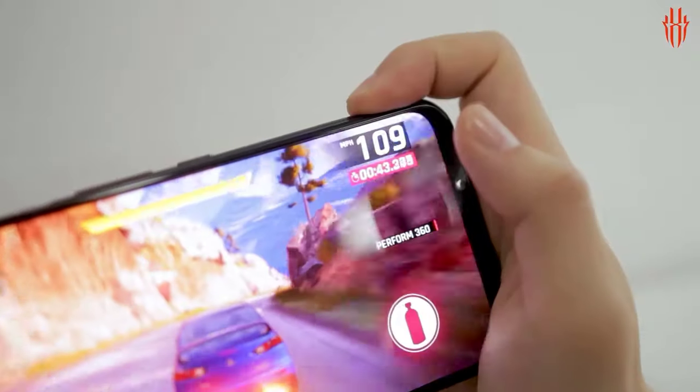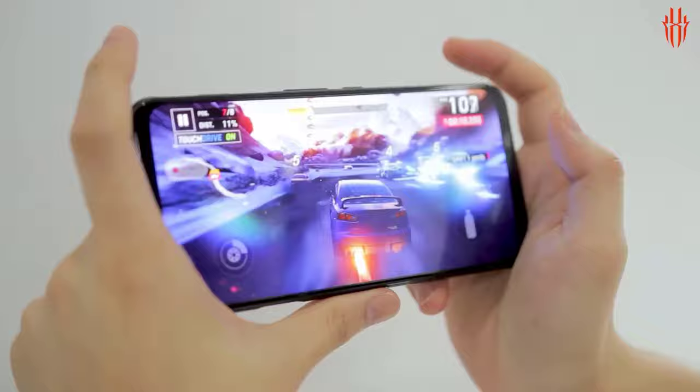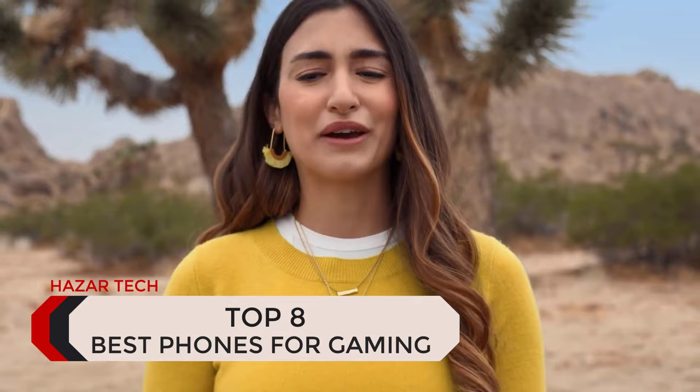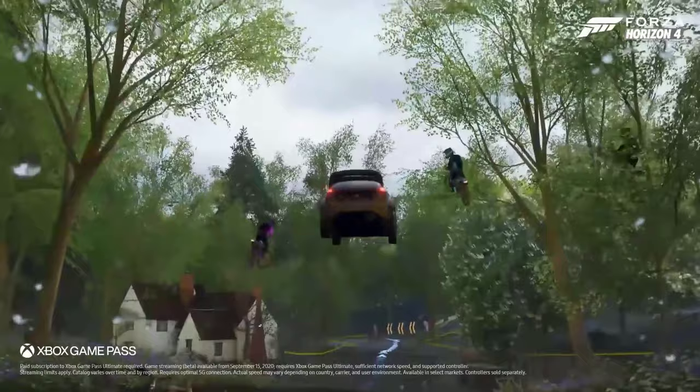Combine your game console and smartphone together with one of the best gaming phones around. These phones offer a console quality gaming experience, while also giving you all the practicalities of a normal smartphone. They are armed with the best processors, RAM, and displays on the market to make your mobile games look and feel great to play. If you like to dip into rounds of Fortnite or Arena of Valor on the go, these are the best gaming phones for the job.